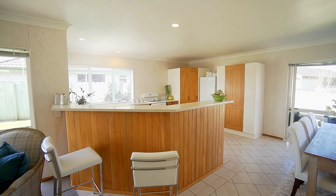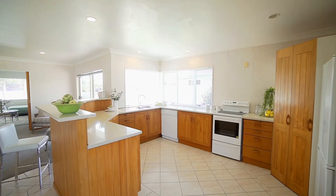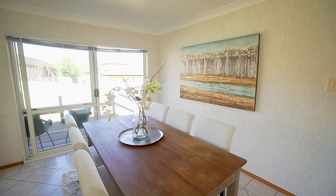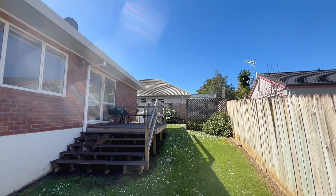There's plenty of room to cook up a storm here, and from this kitchen dining area, enjoy the convenience of access out through to the second elevated outdoor deck area — a great place to unwind and enjoy the company of friends and family.